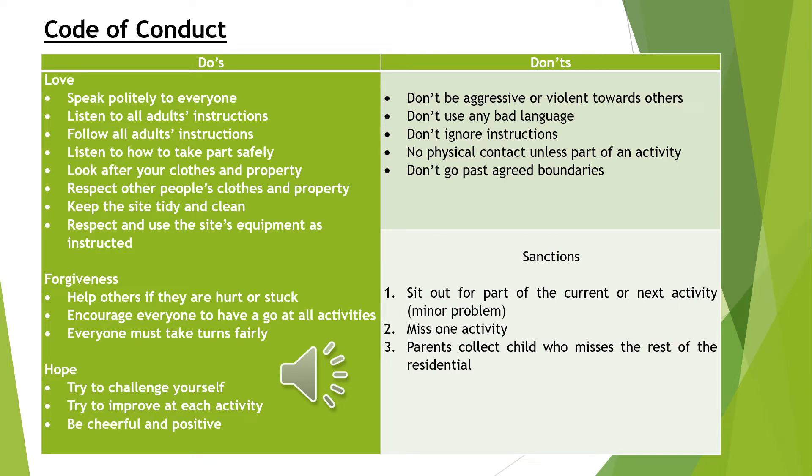A very important part of our trip that we always make sure we go through with the children close to the time that we leave is our school code of conduct. This will be the first time that your child goes on a school residential, staying longer than a day away from home. Therefore, it is so important that they know what is the correct way to behave and what is not. Please make sure you read this carefully with your child as well as us reading it with them at school.